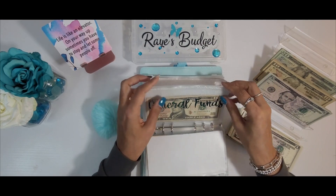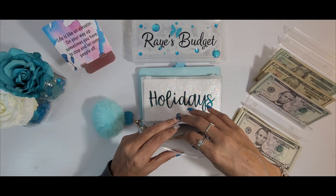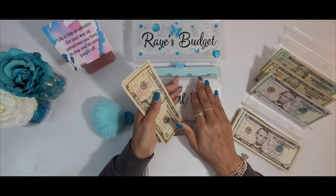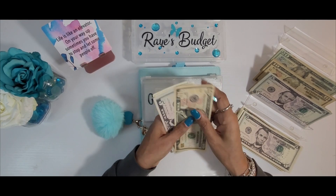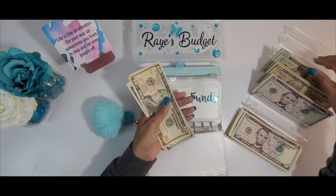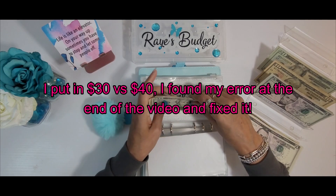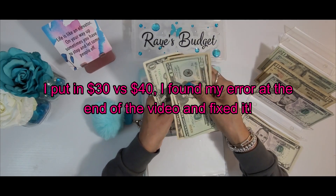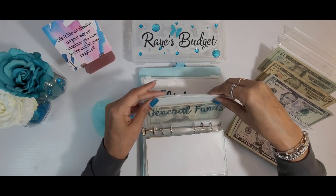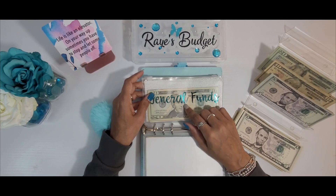Miscellaneous — or what I also call my general funds — today will be getting $40. This is like a catch-all envelope; I also call it my clutch envelope. This is the envelope I go into if I don't have an envelope for what I need. This envelope gets hit all the time, but that's what it's there for. So we are now at $47 for general funds. This is probably going to get hit this weekend because my grandson called and said he wants to go skating.